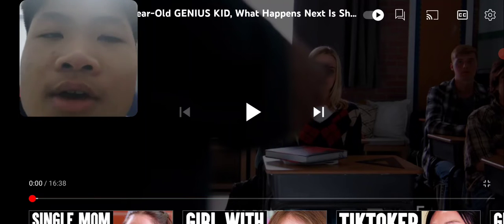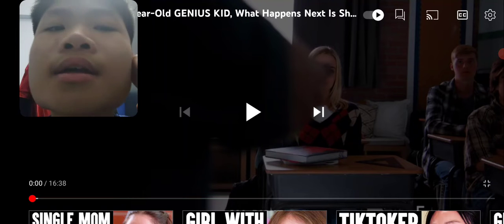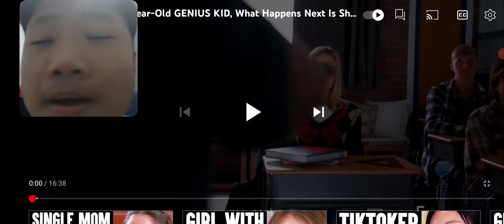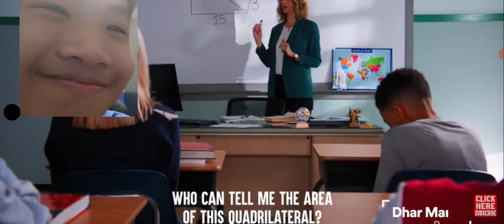Let's enjoy the video. Let's go ahead and start. Alright, who can tell me the area of this quadrilateral? Jerry?